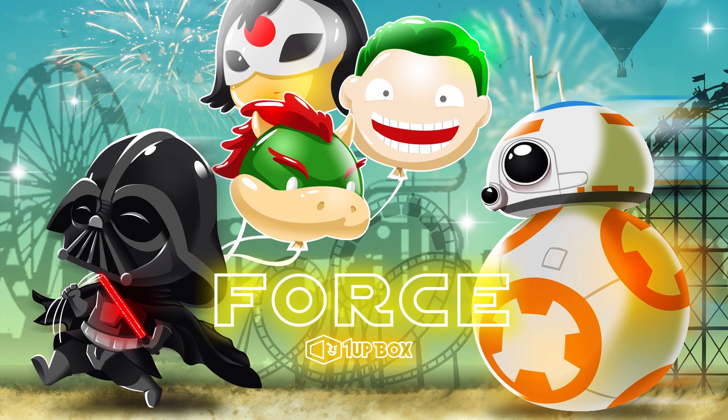But here's why I'm excited about 1UP Box. First of all, they're far less expensive than their competitors — that's a huge plus if you're just wanting to dip your toes in the waters with this whole mystery collection concept. Second of all, they have some really nice gear.